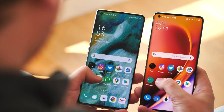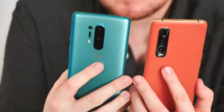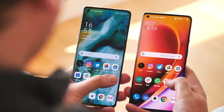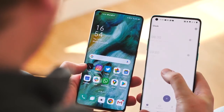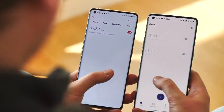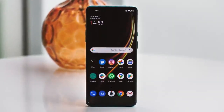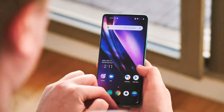Software is arguably the biggest area of divergence between these two phones. They're both on Android 10, but that's really where the similarities end. ColorOS and OxygenOS are both very pleasant to use, but with very different design languages, feature sets, and priorities. OnePlus's software prioritises a clean look and feel, and speed above all else — it's about as close as you can get to a Google Pixel experience in a phone that doesn't ship with pure Android.